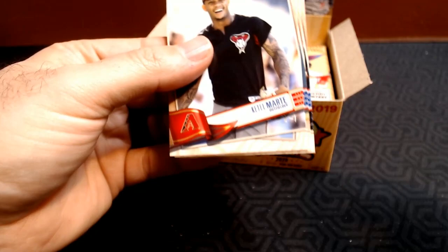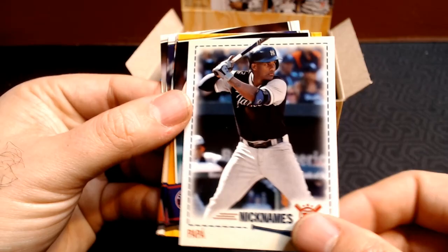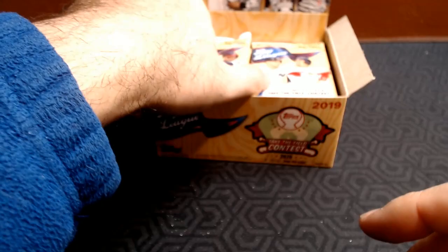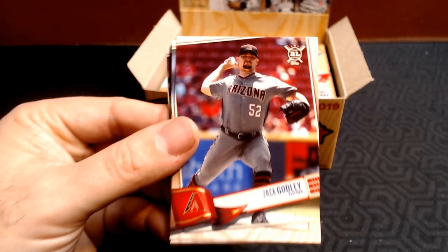Dansby Swanson. DJ LeMahieu. Austin Meadows. Nicknames — 'Papa.' Did not know that Miguel Andujar had a nickname — Papa. Max Scherzer gold. Kristen Stewart rookie. Gregory Polanco. Greg Allen. And Steven Strasburg. I assume that 2020 Big League will have the same rookies that Series 1 has. Series 1 of 2019 was pretty weak, so it makes sense there aren't as many good rookie cards in Big League. Hopefully 2020 is going to be even better.